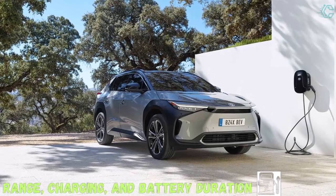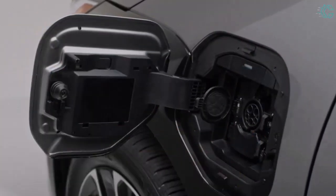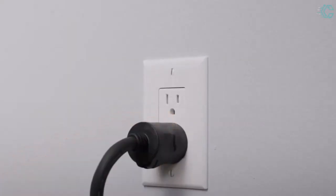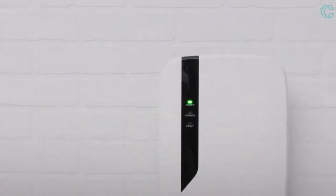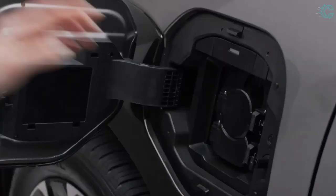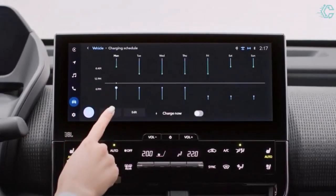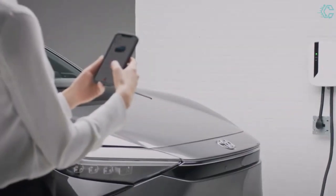Regarding range, charging, and battery life: both BZ4X powertrains have nearly identical batteries — a 63.4-kWh pack in the single-motor version and a 65.5-kWh pack in the dual-motor model. EPA range estimates for the front-wheel drive single-motor model are 242–252 miles depending on trim, while the all-wheel drive version comes in at 222–228 miles. For mostly city driving the range shortfall may be less noticeable, though highway efficiency ties the Nissan Leaf for the lowest result among EVs tested.